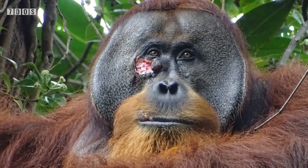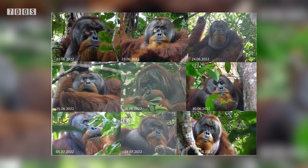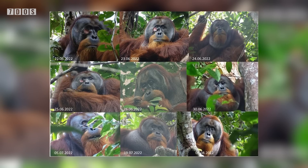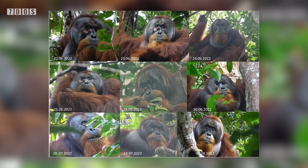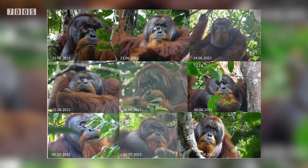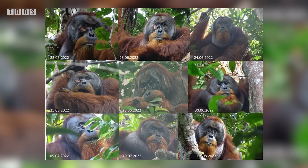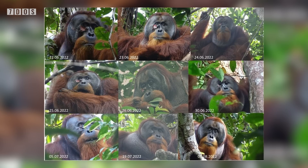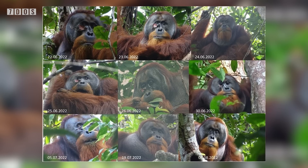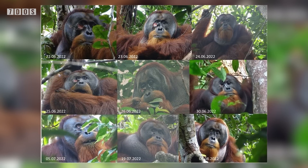Rackus had some sort of injury to his right cheek, believed to have been sustained while fighting rival males. Three days later, while being observed, the great ape selectively pulled leaves of a woolly vine plant called Akar Kuning. He then chewed on the leaves of the plant and, after chewing so much that it formed a paste, applied this poultice to his injury. The team are totally confident that Rackus was doing this for medicinal purposes.